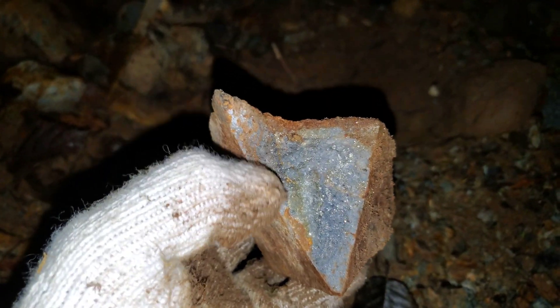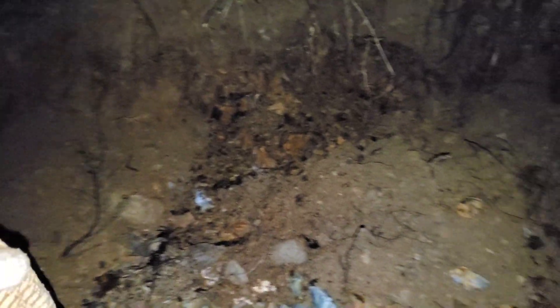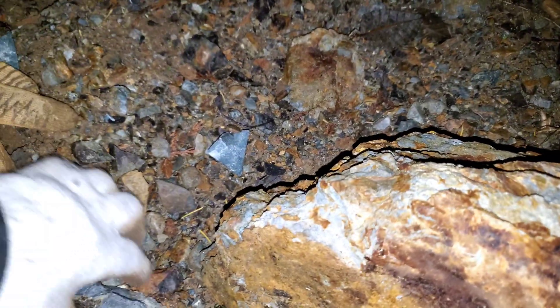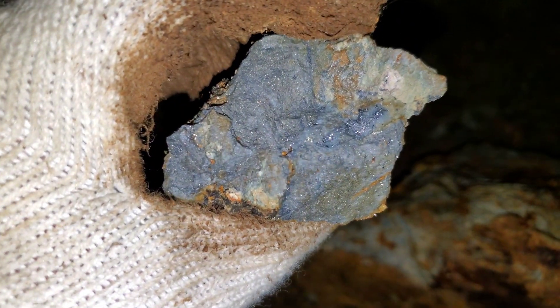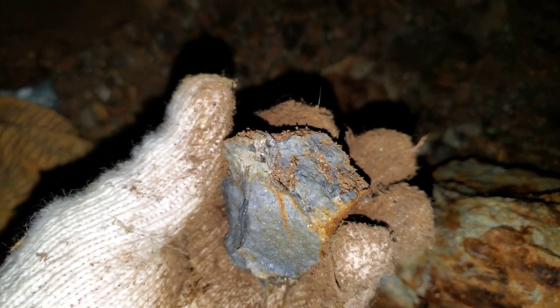You have pyrite here with sphalerite — you can see the darker band. A lot of this host rock has mineralization in the form of stringers, and you can see there's some sphalerite. This rock right here would run about probably five percent zinc and a couple percent lead, with some silver in there as well and maybe a bit of gold.